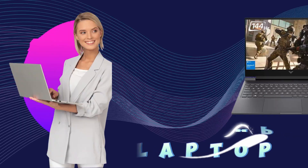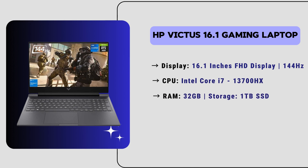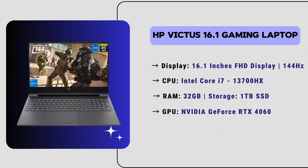Let's get started with our number 5 laptop — we have the HP Victus 16.1 Gaming Laptop. This laptop features a 16.1-inch full HD display with a 144Hz refresh rate, perfect for smooth visuals. It comes with an Intel Core i7 13th generation CPU, 32GB of RAM, and 2TB of SSD storage. It has an NVIDIA GeForce RTX 4060 GPU and shows excellent performance while using AutoCAD software. Running on Windows 11 Home, it also features a backlit keyboard. The price of this laptop is $1,173.